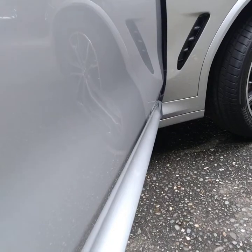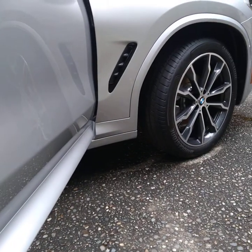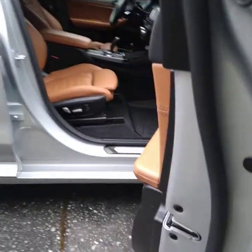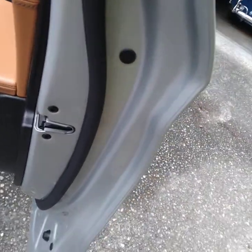We did a polish and wax detail package on this car here. Door jams are always cleaned in every single car.